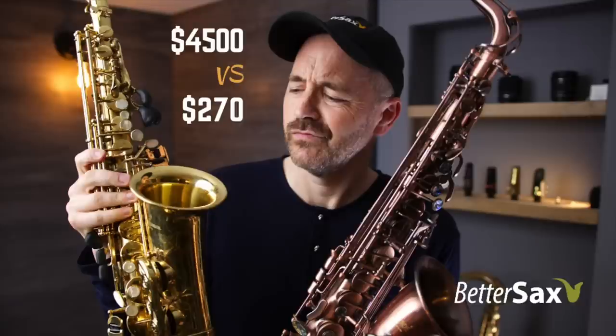If you want to buy a name brand saxophone, buy it from a reputable dealer. If the price seems too good to be true, then it probably is. But if you want to buy a cheap Chinese saxophone, there are loads of decent ones out there for not a lot of money, like the one I reviewed a couple weeks ago that I bought off Amazon. I got a lot of questions about that video.